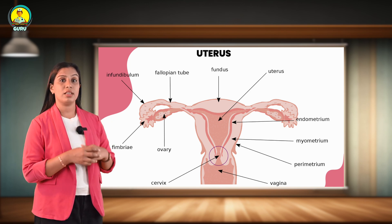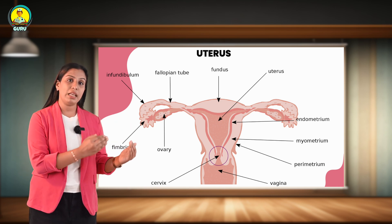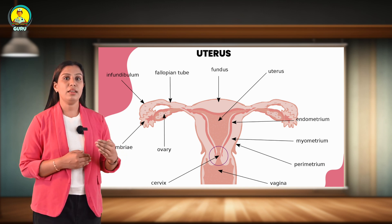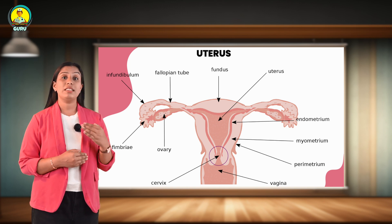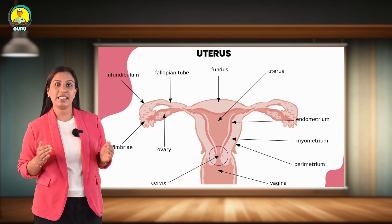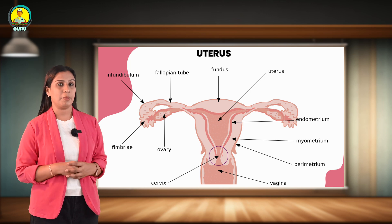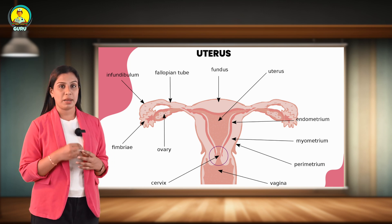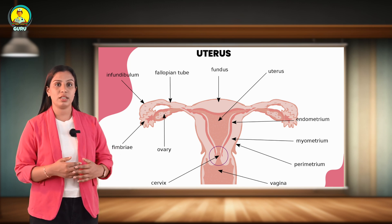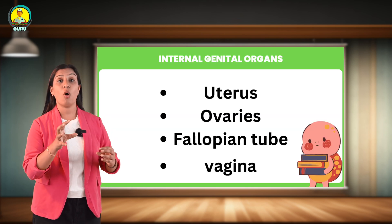The parts of the uterus include the body and cervix. The wall of the body of the uterus consists of three layers from inside to outside. First is the endometrium, which is the innermost lining that shows cyclic changes. Next is the myometrium, the middle and thickest layer, which consists of compactly arranged smooth muscle bundles. Finally, the perimetrium is the peritoneal covering of the anterior and posterior surface of the uterus, forming part of the uterine ligaments.